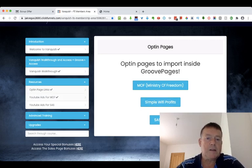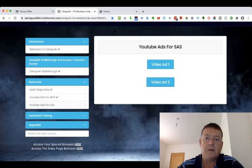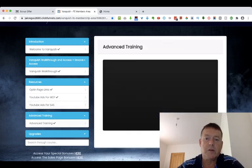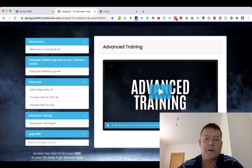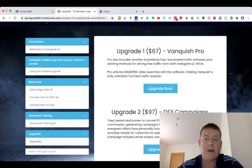The next section is the YouTube ads for Ministry of Freedom, then YouTube ads for the Super Affiliate System. After that, the advanced training takes you through the whole system from start to finish. You'll also get another chance to pick up any of the upgrades if you haven't already done so.